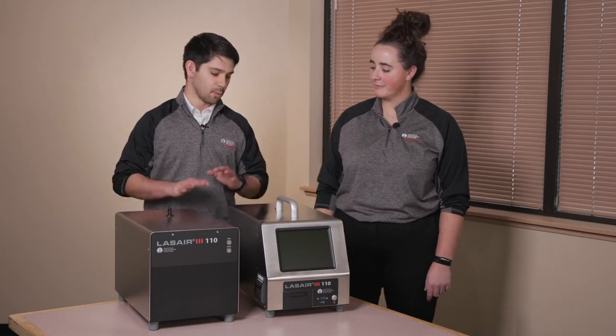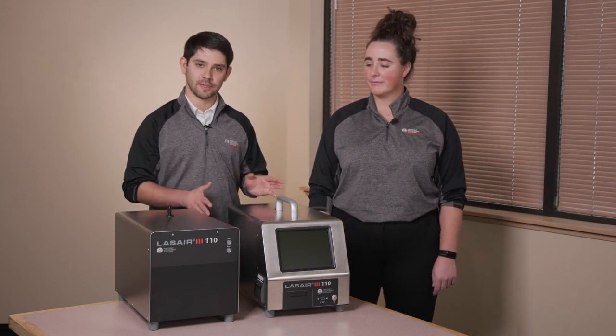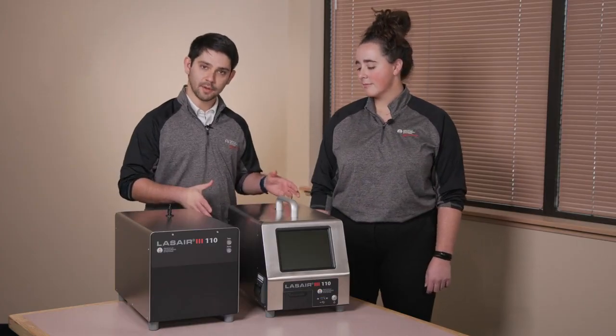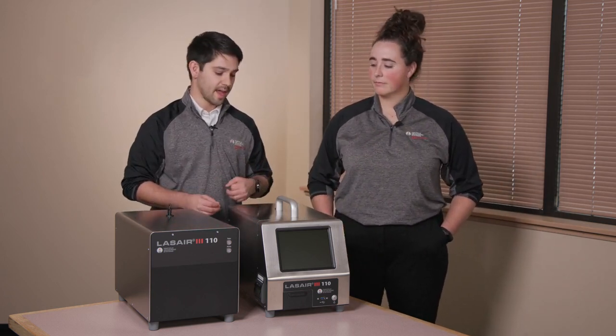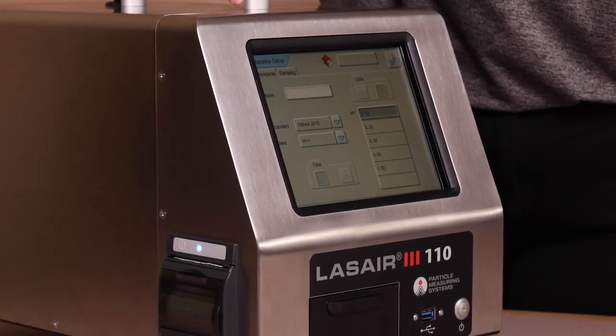Both of these instruments have a wide variety of applications, but the most common application for the portable instrument is cleanroom certification. It is a great instrument for ISO class 1, 2, 3, and 4 certifications because of the 0.1 micron capability. Additionally, it has an inline pump and blower inside, a screen for interfacing and viewing data directly, and is ideal for remote battery-powered operation.